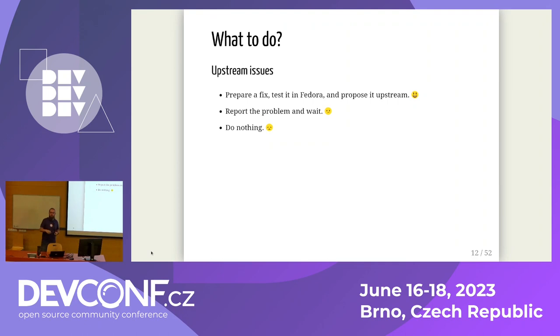So the best way you can help as a package maintainer is to prepare a fix, test it in Fedora where the original problem appeared. The second-best thing is to report the problem and wait — that can be valuable if you provide all necessary details: versions of dependencies, configuration flags, compilation flags. By doing that, you might help upstream fix the problem early, so average users on the bell curve may never even know the problem existed. Or you can do nothing, which is bad.